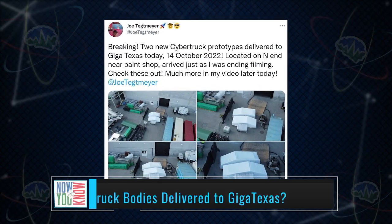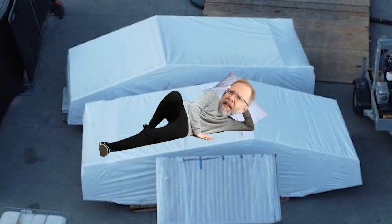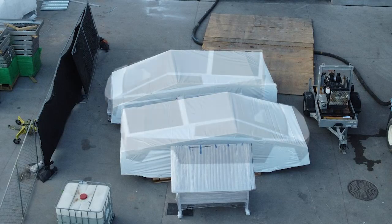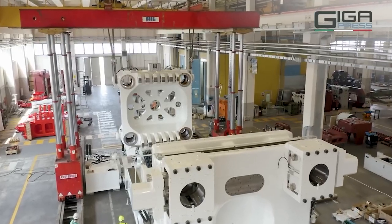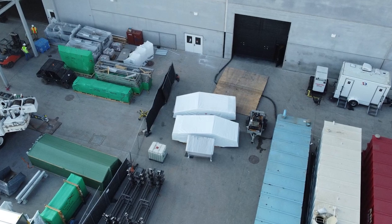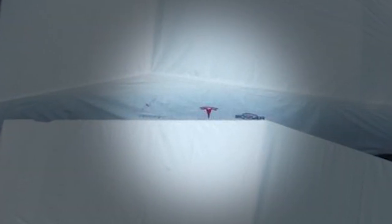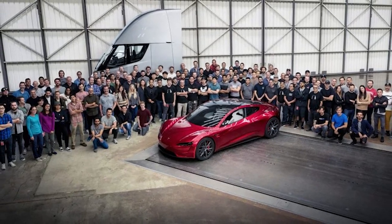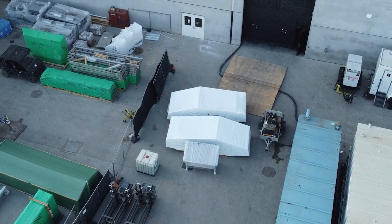Texas drone pilot Joe Tegmaier spotted something at Giga Texas on Friday — Cybertruck bodies. Look closer: those look like Cybertruck bodies, and this is getting exciting. We know the 9,000-ton Idra Gigapress is on the way, and now a couple of Cybertruck bodies. There's a red Tesla T logo on one of them, so these were probably made at the design studio in Hawthorne and shipped here to get the production lines ready.